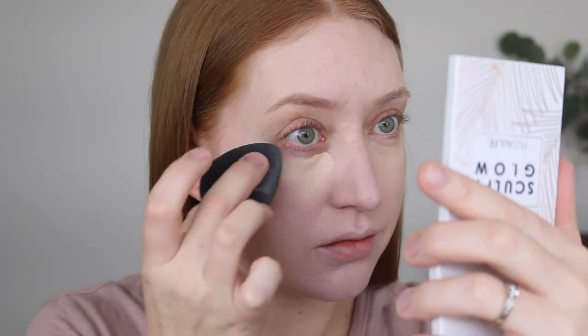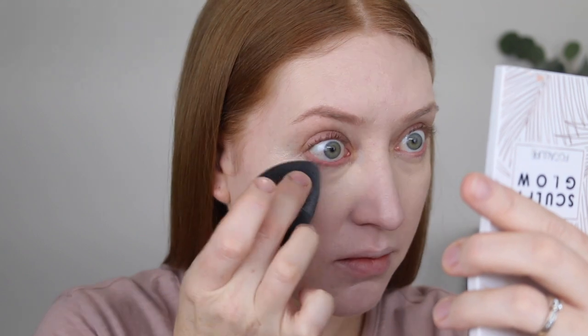This is what one layer of the concealer looks like - very natural. This concealer is only $10 as well, such a bargain. I will have all the products I'm using listed down below in the description box with their price so you can have a quick browse.